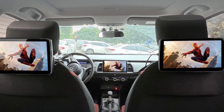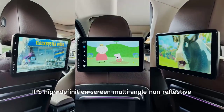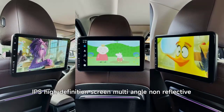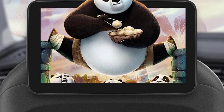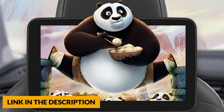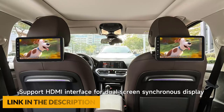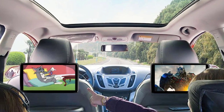The headrest monitor supports HDMI in and HDMI out, allowing you to connect to other HDMI-enabled devices such as the PS4, TV box, or Nintendo. It supports FM and Bluetooth connection to car stereo. In addition, you can use a Bluetooth headset or a wired headset. It also features a variety of sound modes with built-in high-quality speakers, and you can also plug in a 3.5mm headset, supporting original car speakers to play music or video.